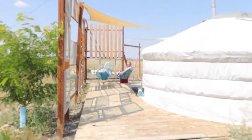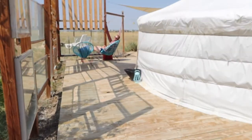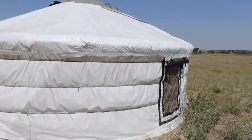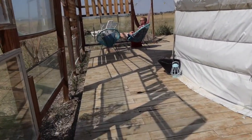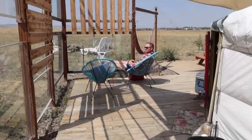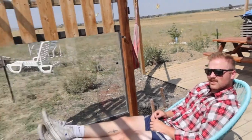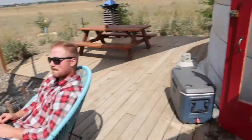A little sneak peek of our weekend. We're staying at a yurt down in Colorado. It's pretty beautiful. It feels so good outside. I'm going to show you guys the inside.